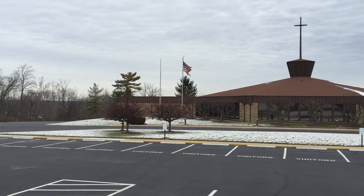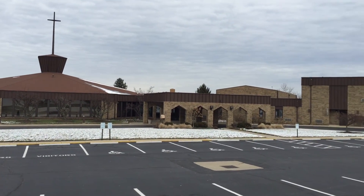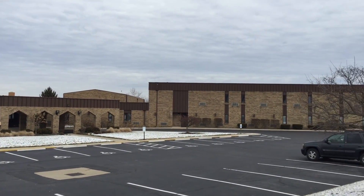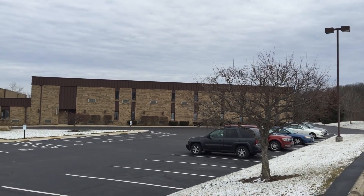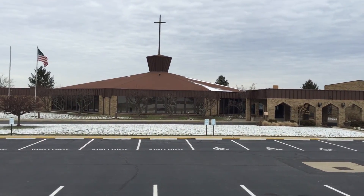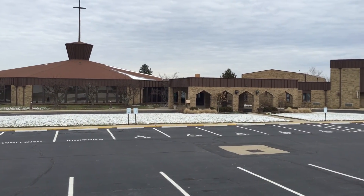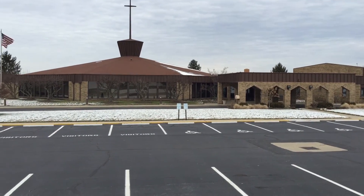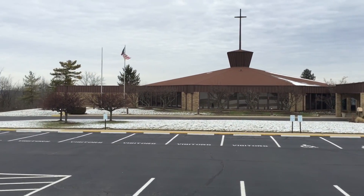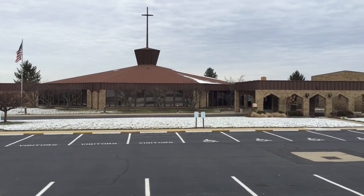Hey everyone, it's Kevin with Barnes Wildlife Control. We are here today in Middletown, Ohio at this church on a monumental rodent job that we are dealing with here. You can see this building is just massive. They called us out because they heard some scratching noises in the drop ceiling. When I got here and did the inspection a couple days ago, I popped one drop ceiling tile off and got a walnut fall out and hit me in the head. There was quite a bit of squirrel and mouse feces in the ceiling. So we went ahead and set them up with some cages.